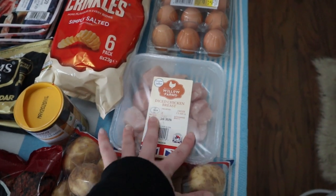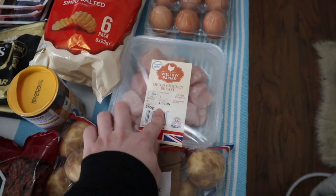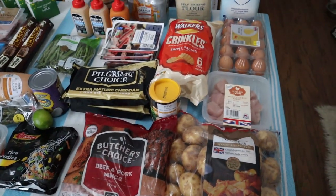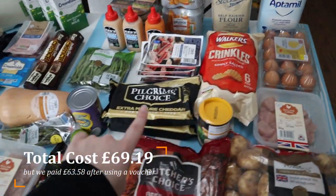Then we have another pack of diced chicken breasts on their own here because we're making enchiladas, and I already have everything else for that. I believe that covers everything in the haul.